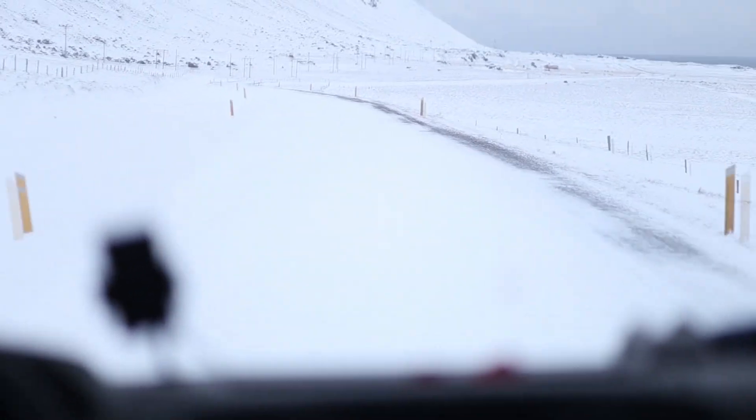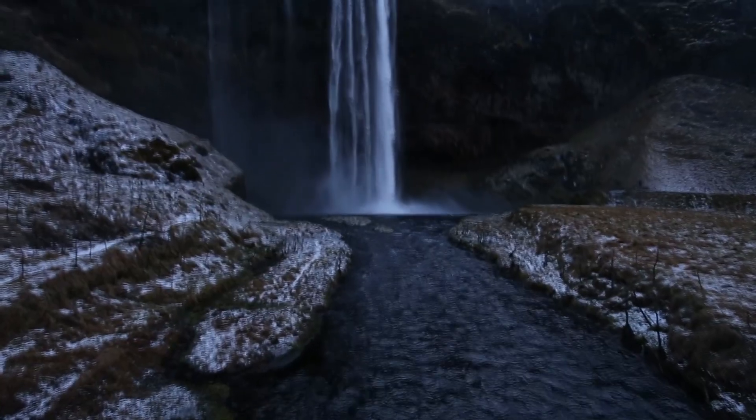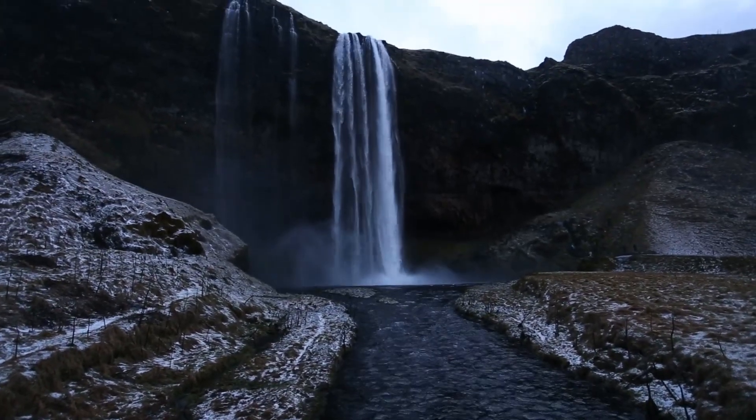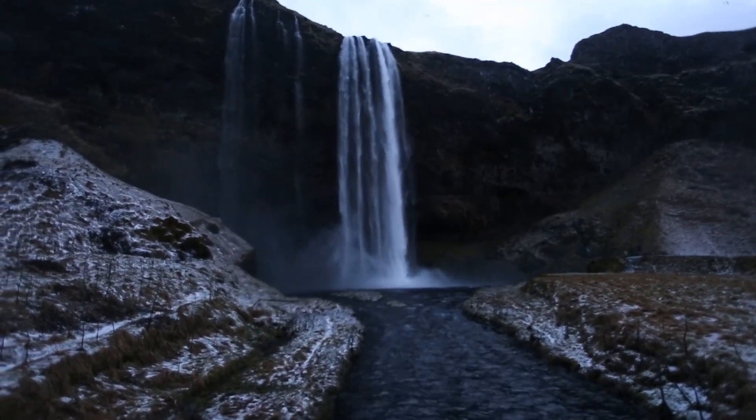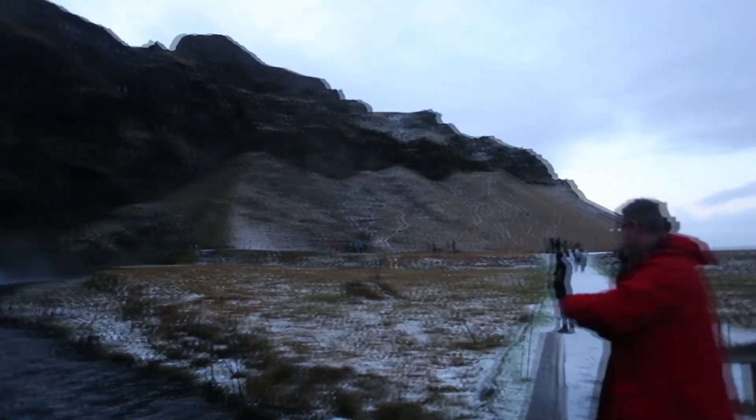We had seven days for our Iceland ring road trip, but realistically, especially in winter, you might want a little longer because the days are shorter so you don't have as much daylight to see the attractions. Taking a few more days would give you more flexibility to take your time, not drive quite as long, and get out and hike a bit more.